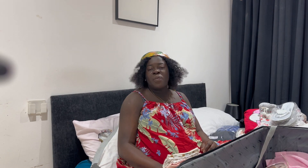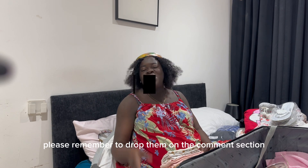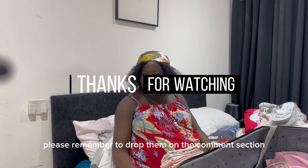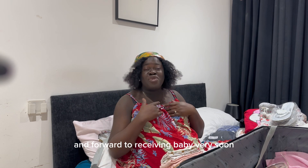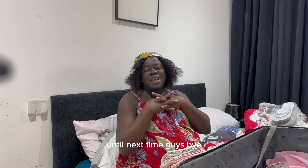That's it! If you've got any questions, please remember to drop them in the comment section. Looking forward to receiving baby very soon. Until next time, guys — bye!